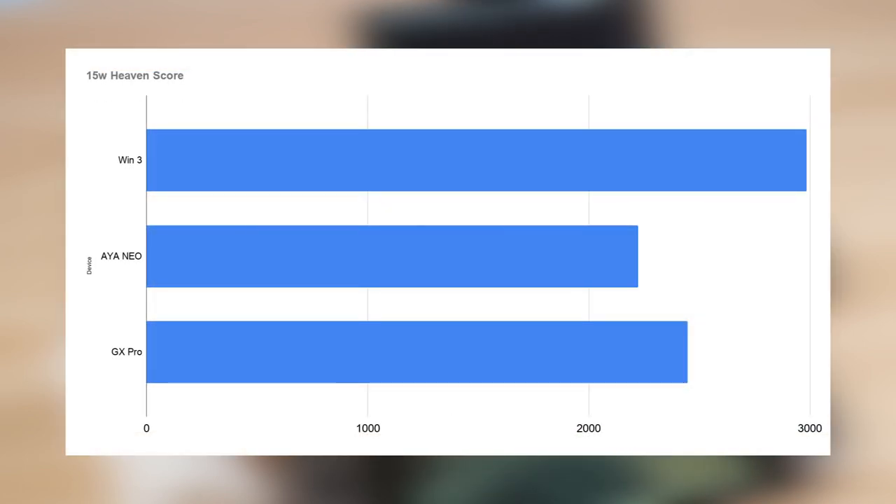At this TDP, we're getting a Heaven score of 2984 on the Win 3, 2222 on the Aya Neo, and 2446 on the GX Pro.